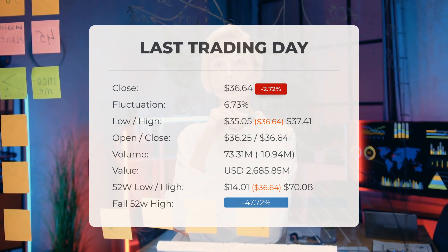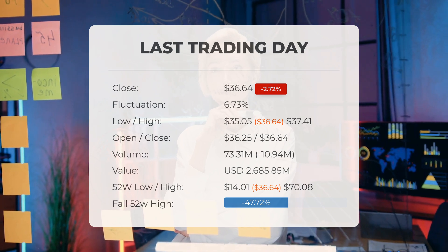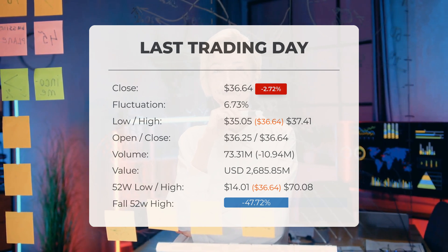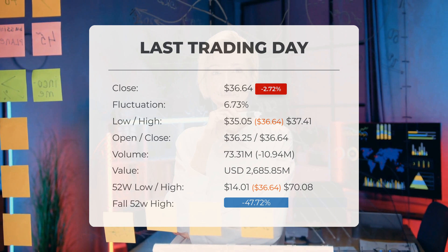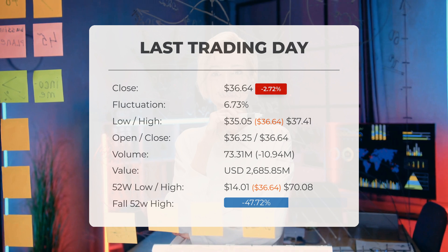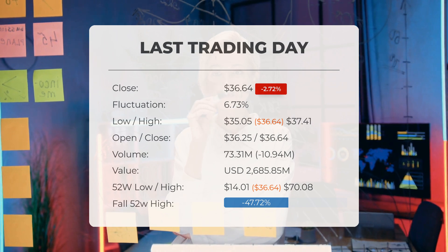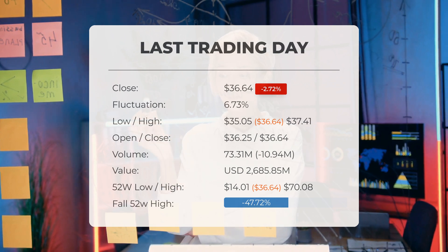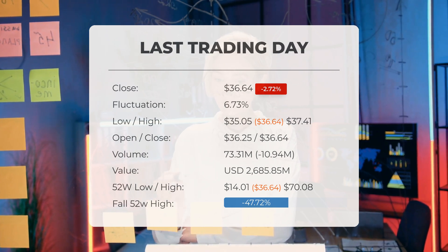The SOXL ETF price declined by 2.72% on the last trading day, Monday, 30 September 2024, dropping from $37.66 to $36.64. Throughout that trading day, the ETF exhibited a fluctuation of 6.73%, reaching a low of $35.05 and a high of $37.41. The price has increased in 5 of the last 10 days, showing a rise of 13.91% over the past two weeks. Notably, the volume decreased on the last day alongside the ETF, which is actually a positive indicator, as trading volume should align with ETF performance.